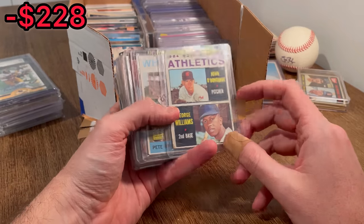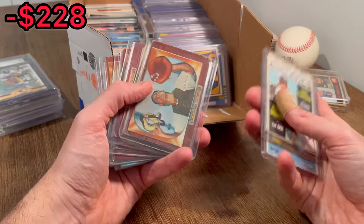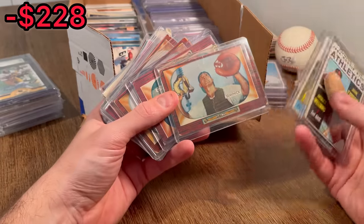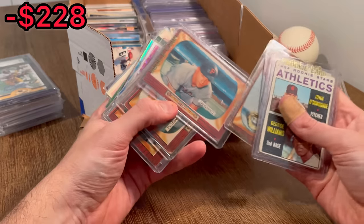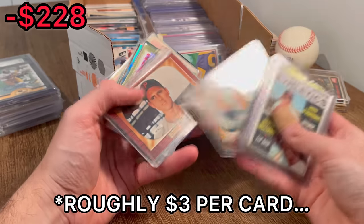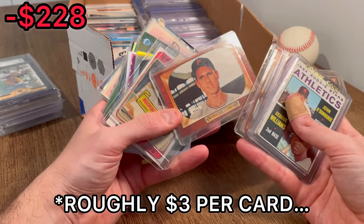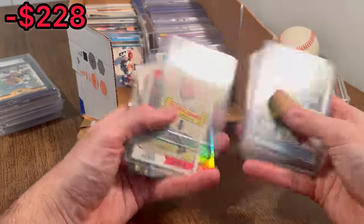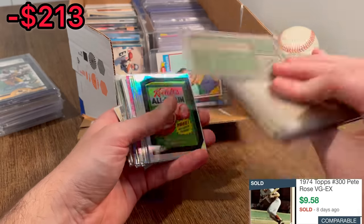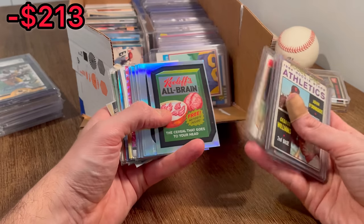George Williams, 1964 Rookie Stars. Pete Ward, all-star rookie. Got some real old cards — this is 1955, I believe. This one's in pretty good shape. I don't know exactly who that is, but this old of a card in that good of shape should be fairly resellable. We got Brooks Robinson. Pete Rose, 1974, in pretty good shape overall — definitely resellable.